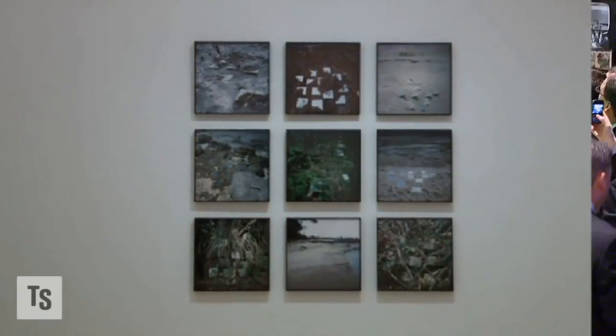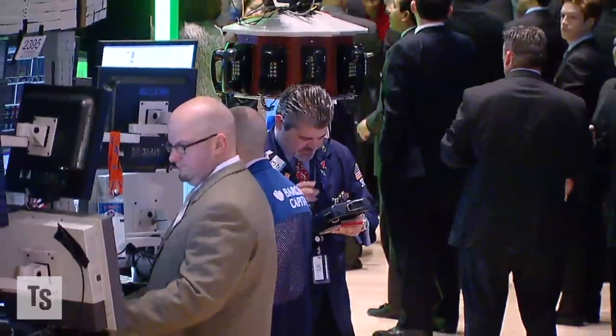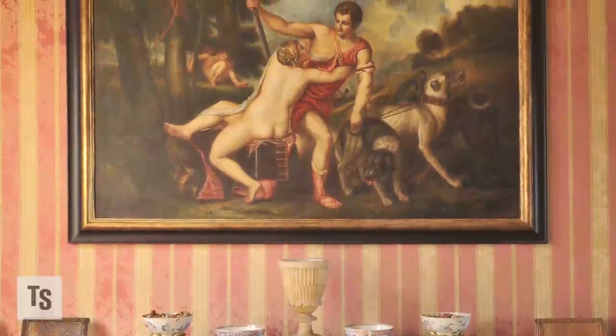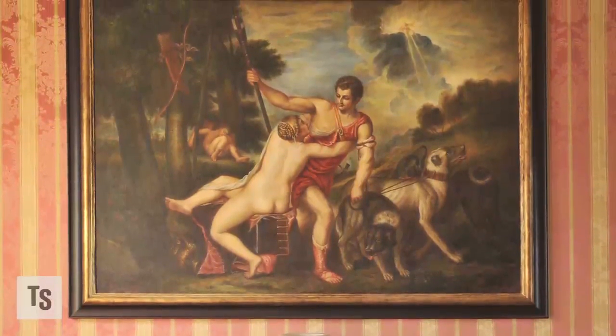The high-end art market outpaced stocks in 2011, making it the second year in a row. Nowadays, art is certainly a smart part of a diversified portfolio strategy. With the concern of what's been going on in the marketplace, a lot of financially savvy investors and people in general are looking for alternative places to put some of their hard-earned money, and art is certainly one of those places.